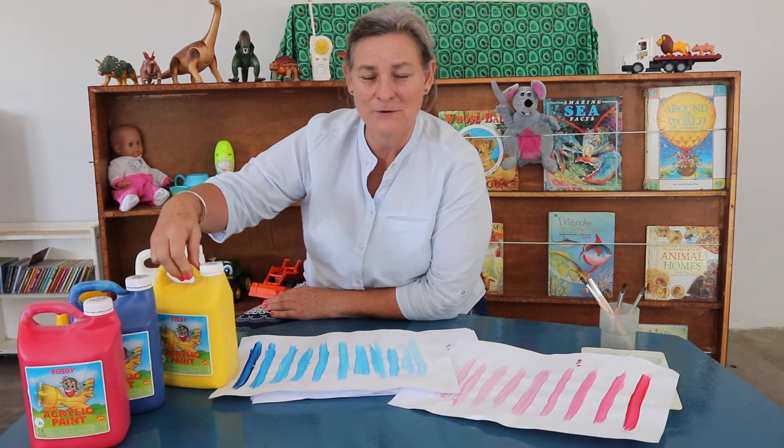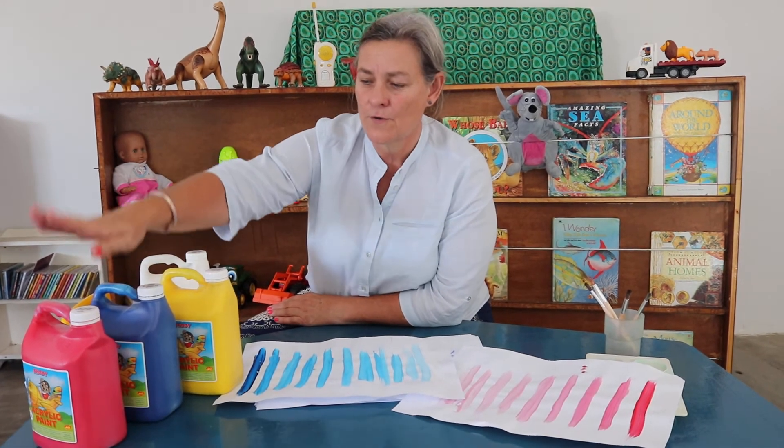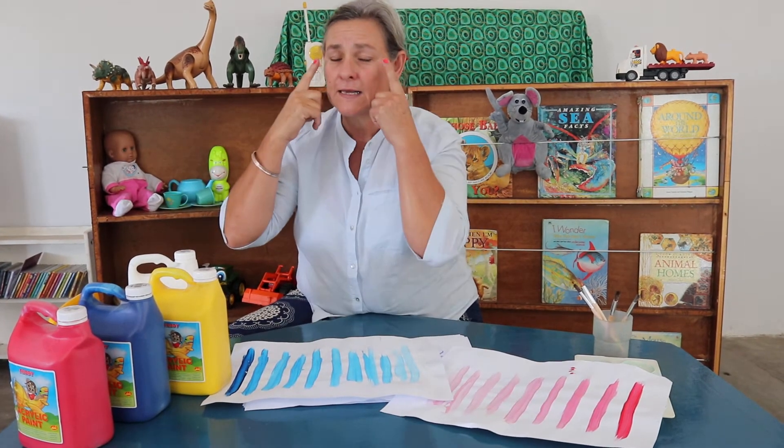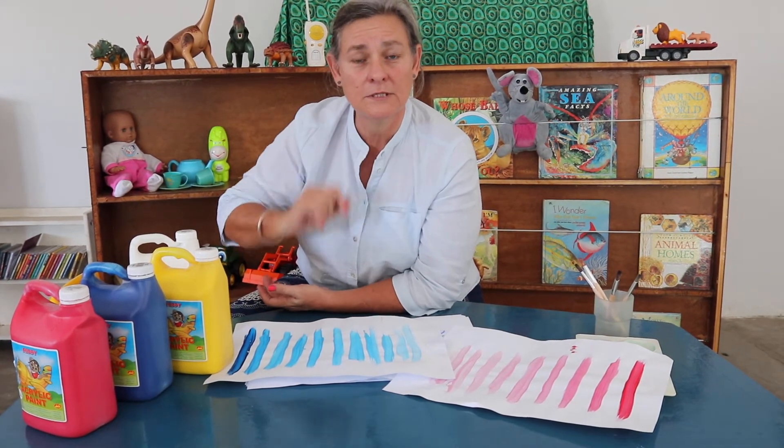The next time we talk about color, we're going to start mixing these colors to make other colors. But let me teach you the primary color song — watch my hand as it goes. Red, blue and yellow, the three main colors everywhere you look. Primary colors, the most important colors for your coloring book. Can you try and sing with me? Red, blue and yellow, the three main colors everywhere you look. Primary colors, the most important colors for your coloring book.